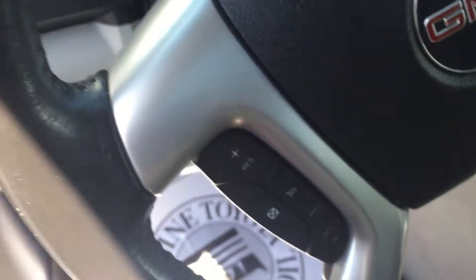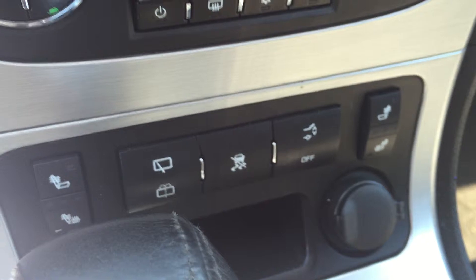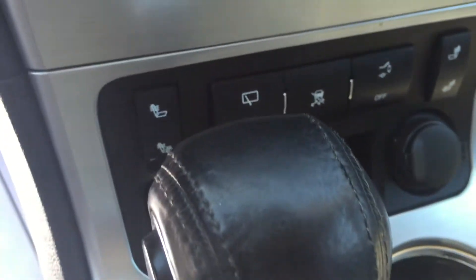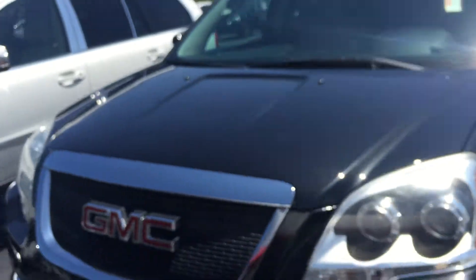Here's a view of the third row — good-sized third row with the captain seats. Bluetooth, voice recognition, all your volume control, AM/FM/CD player. It's got heated and cooled seats — I hope you can see that — heated and cooled seats. Great-looking car, really wish you would consider this one. Definitely in your budget, definitely would get us to that price point.